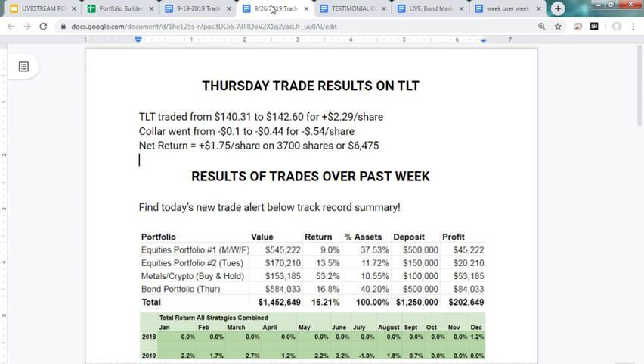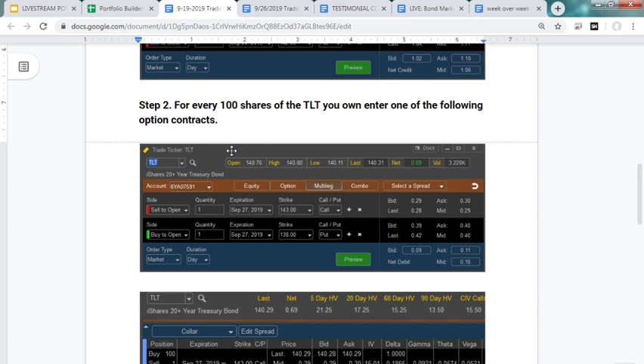Let's take a look at the previous trade on TLT. Last Thursday our trade alert was to sell to open the 143 call and buy to open the 138 put — it's called a collar trade. This is a loose collar, meaning we think the TLT could travel significantly higher and we're only using the call options to finance the cost of the put option. Best case scenario was TLT at 143; worst case would be TLT plummeting below 138, but we'd still get $138 a share because we constantly have a put option protecting the portfolio. That was given out at noon Eastern last Thursday.